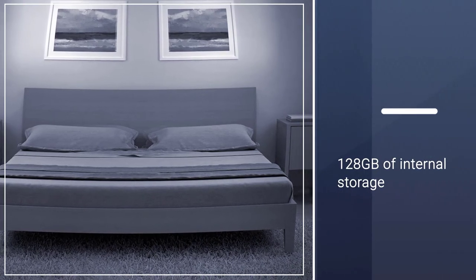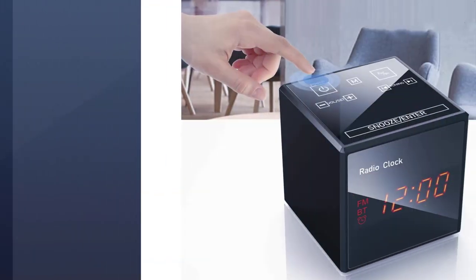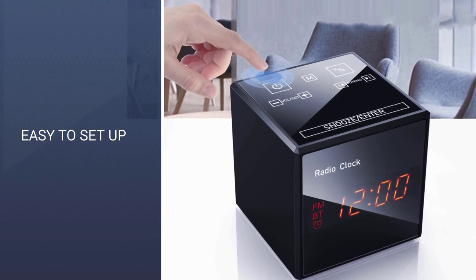Built-in no-glow LED IRs function even in pitch dark without disturbing those being monitored. It also features an intelligent system to ensure clear and high-quality images day and night.